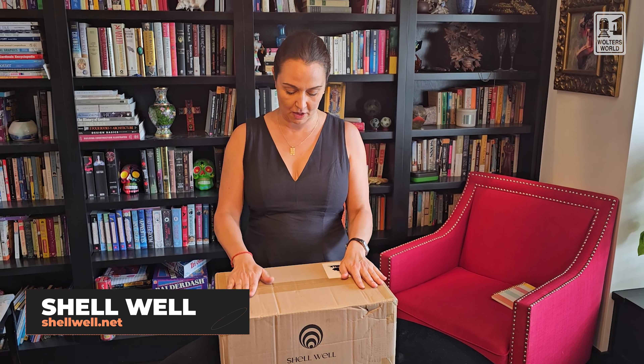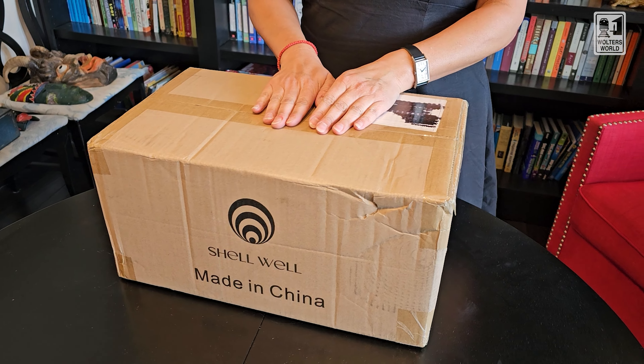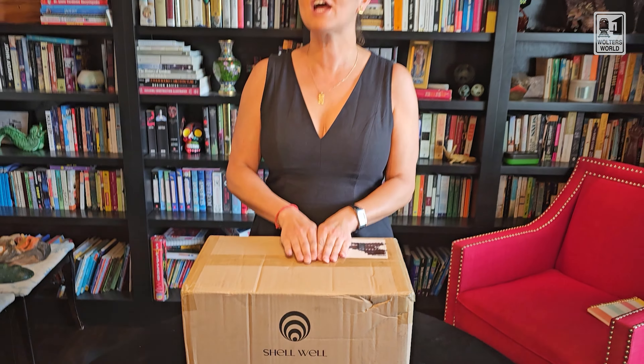So this is something called Shellwell. I backed this in November of 2022. It is now August 2024 and it just came, and I literally pulled in the driveway from a weekend away and it was sitting there.